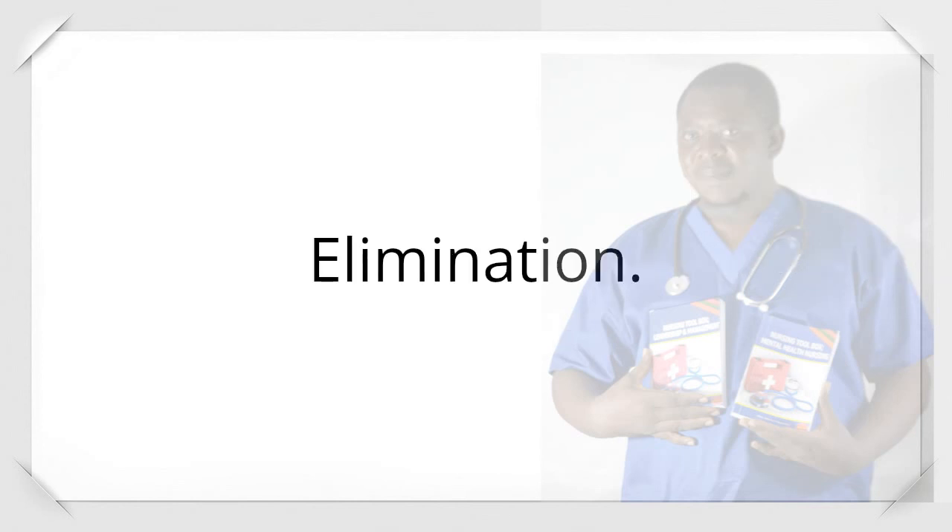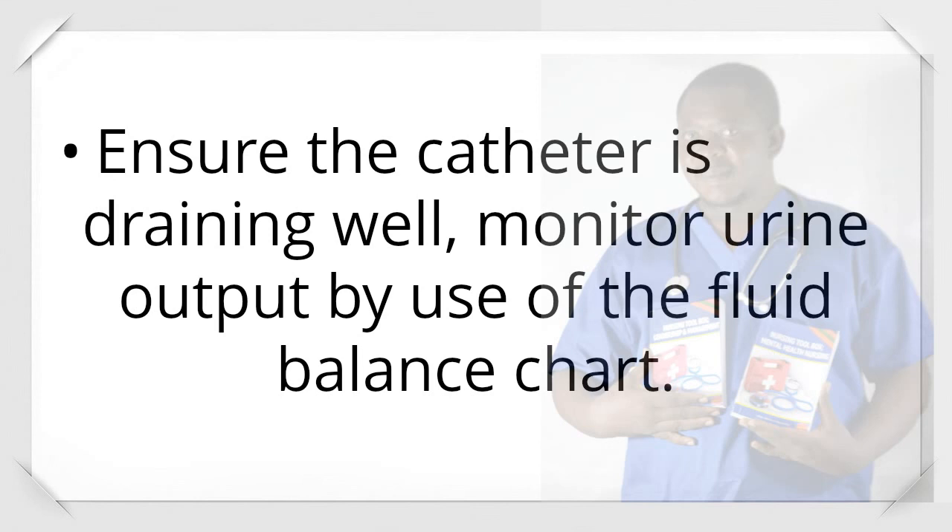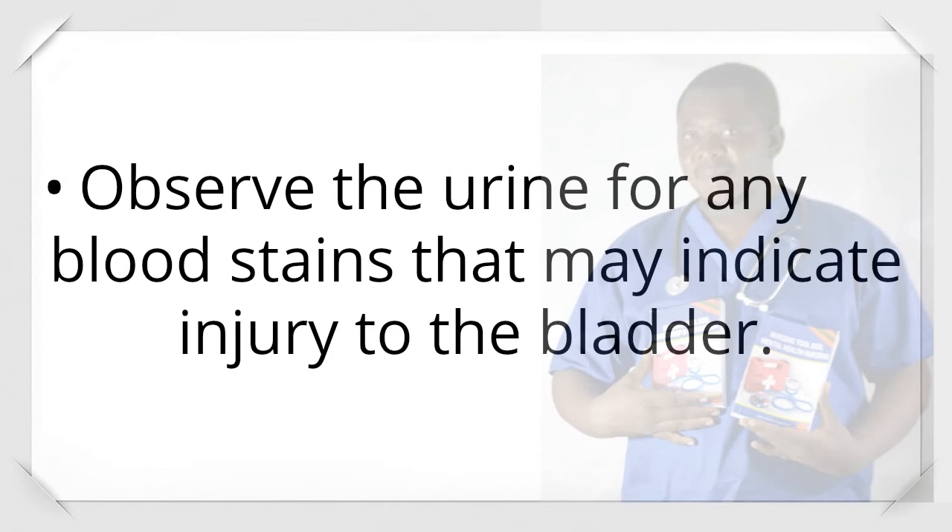Post-operative elimination: Maintain proper drainage from the indwelling catheter; otherwise, pressure may build up and be exerted against newly sutured tissue. Ensure the catheter is draining well and monitor urine output using the fluid balance chart. Observe urine for any bloodstains that may indicate injury to the bladder.